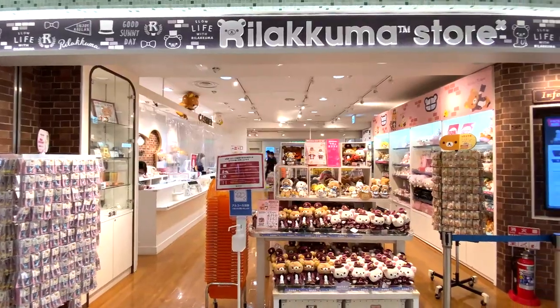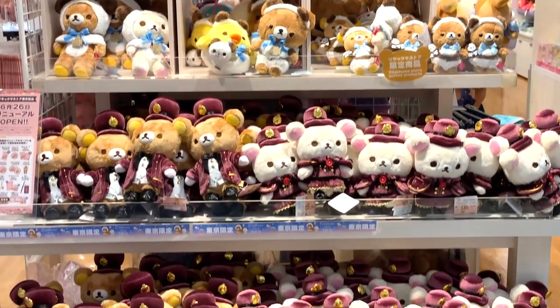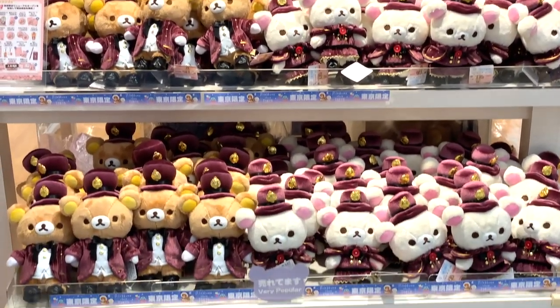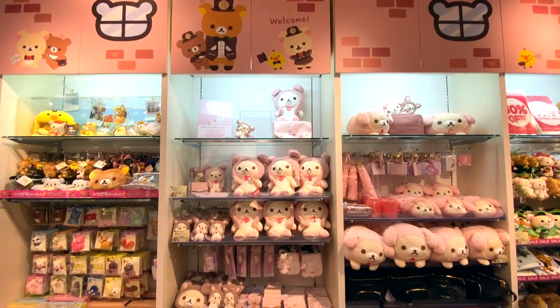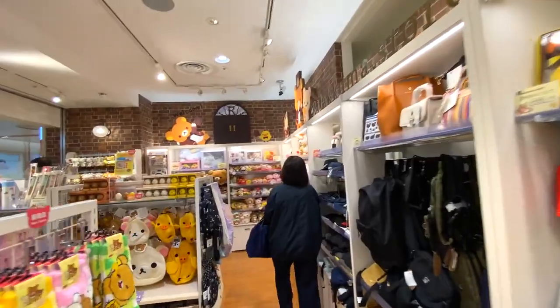Let's continue with the Rilakkuma Store. Rilakkuma is a fictional character created by Aki Kondo and San-X, a Japanese agency. You'll find all the items you need related to Rilakkuma here.